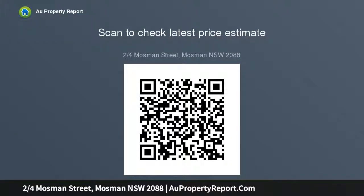Reverse cycle air conditioning, large master suite, both beds fitted with robes, hidden laundry, smart contemporary bathroom, communal storage, street parking. Circa $1.15 million.